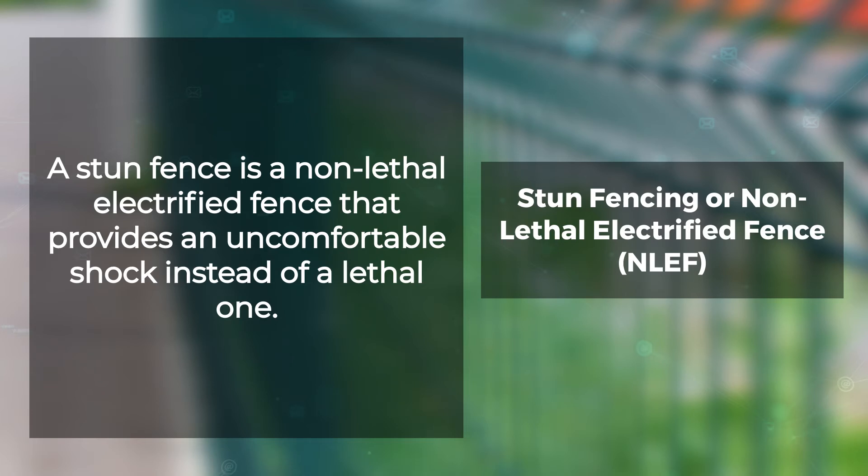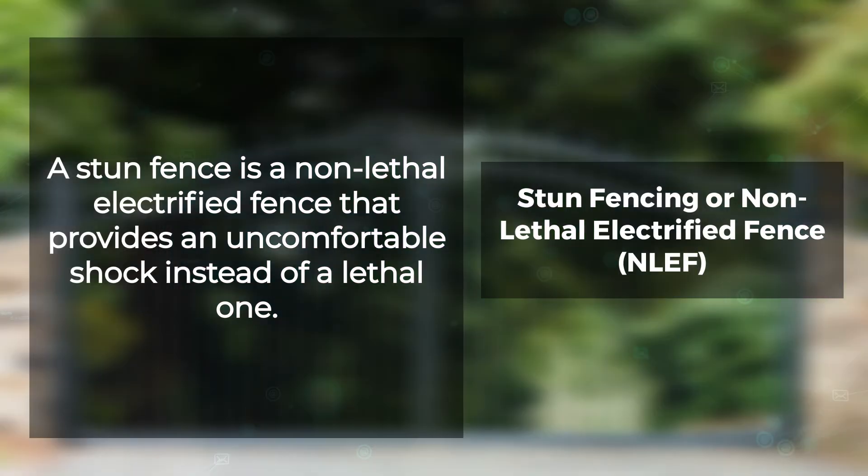A stun fence is a non-lethal electrified fence that provides an uncomfortable shock instead of a lethal one. This type of fencing offers both deterrence and protection, and has become widely preferred for specific perimeter security schemes where the deterrent effect must be maintained.